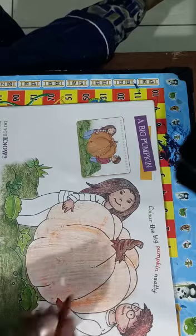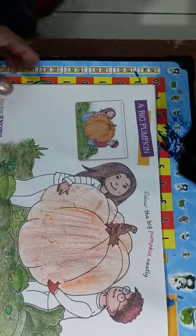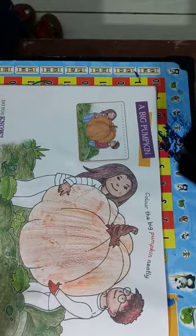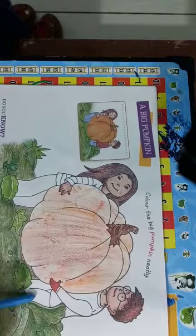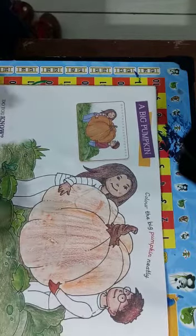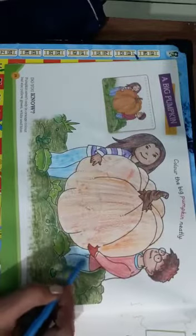Aapko brown color se shading karna hai, okay. See, this color — the dress me color karo: bottom me blue color and upper me red color. Color karo, our kids are doing neat and clean coloring.